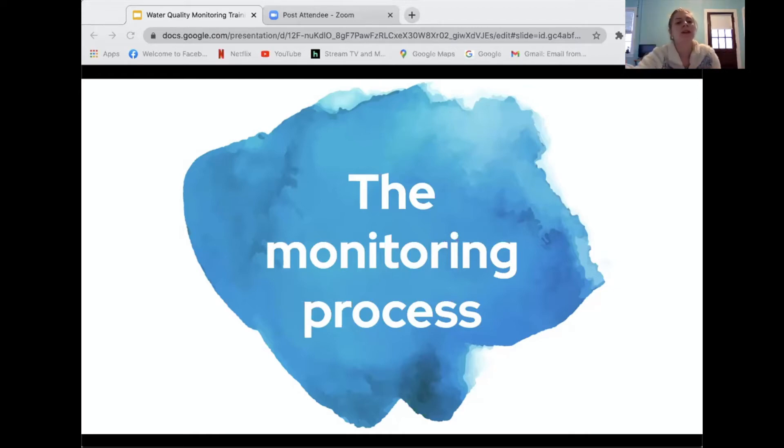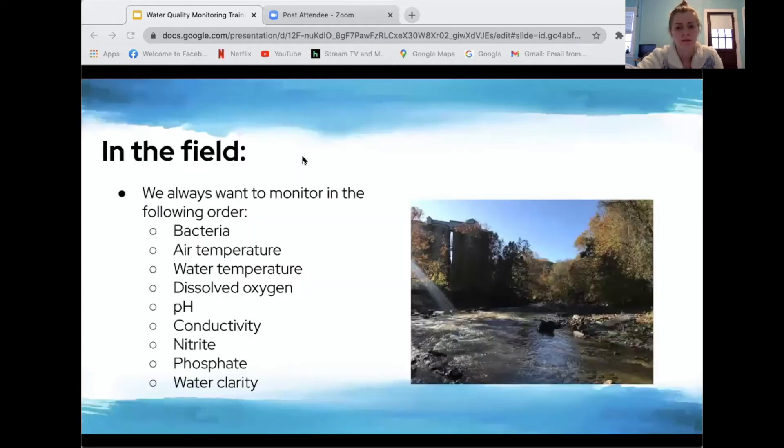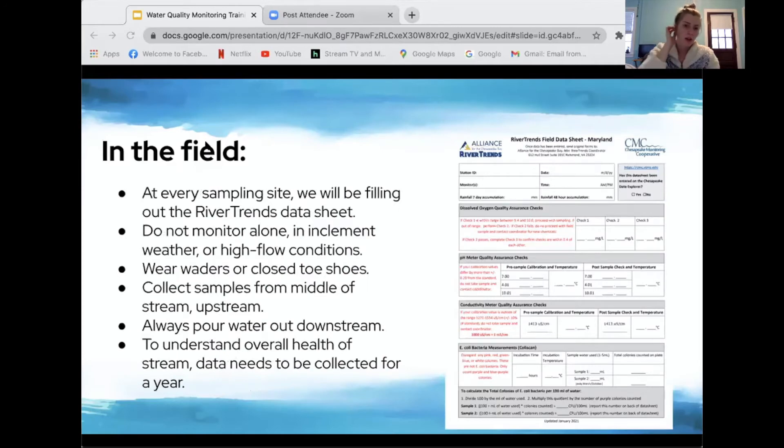Once we are in the field, we always want to monitor in the following order: bacteria, air temperature, water temperature, dissolved oxygen, pH, conductivity, nitrate, phosphate, and then water clarity last.